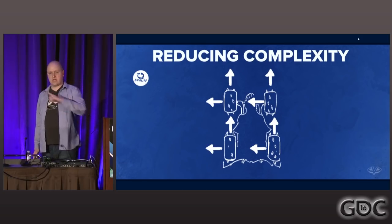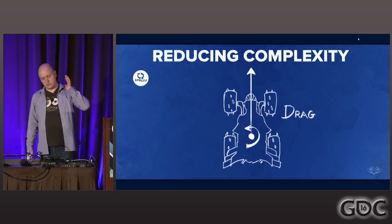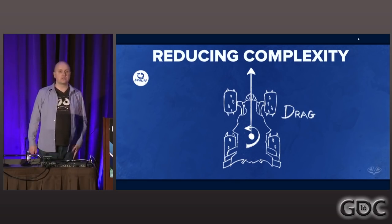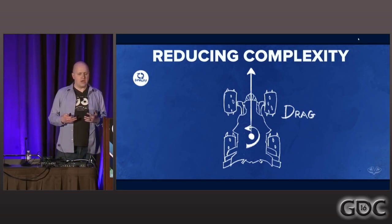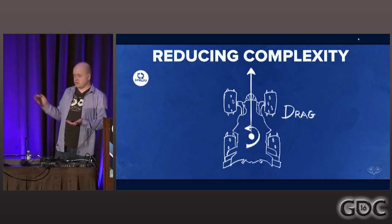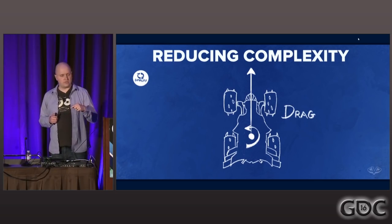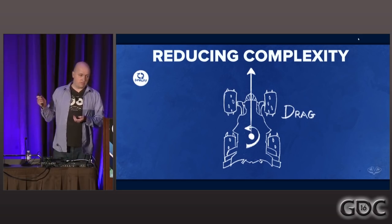We also simplified how we apply forces. We decided to apply engine forces straight through the center of mass of the vehicle. This meant we lost the procedural animation I mentioned earlier, but what we gained was consistency in handling — we didn't have to explain to players why turning felt different if one wheel was slightly off the ground. For turning, we now just apply a torque force to give rotational acceleration. We also got rid of side forces and just used drag across all vehicles. We used this model for both land and air vehicles.